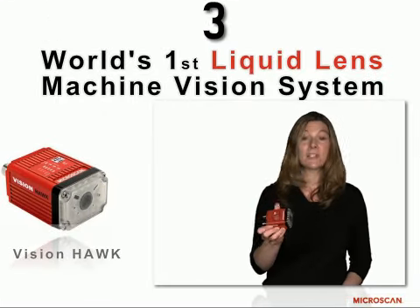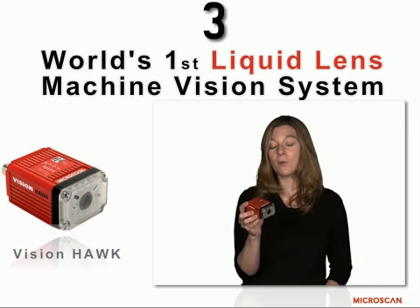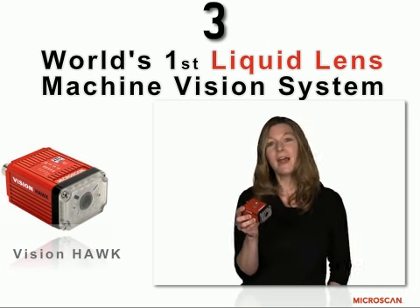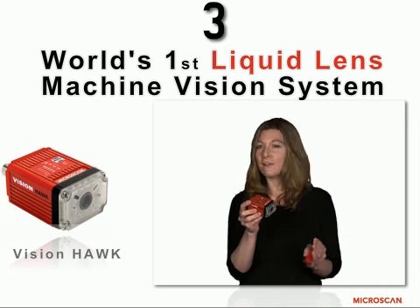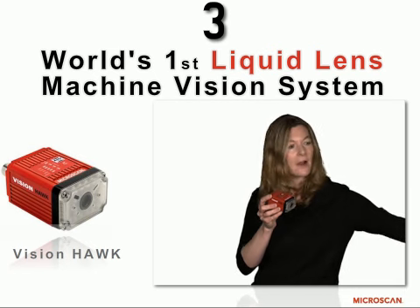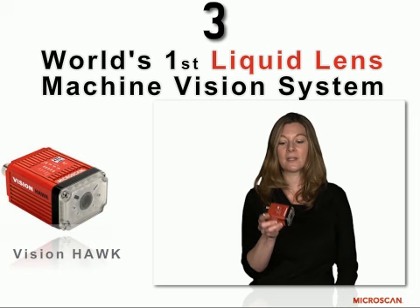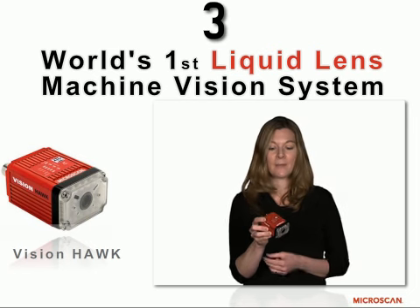This is the new VisionHawk smart camera. It is the world's first smart camera that uses liquid lens technology. That means you can focus on something very, very close to something very, very far away — out to as far as you can get resolution — and take a picture of it and process it using the VisionHawk smart camera.